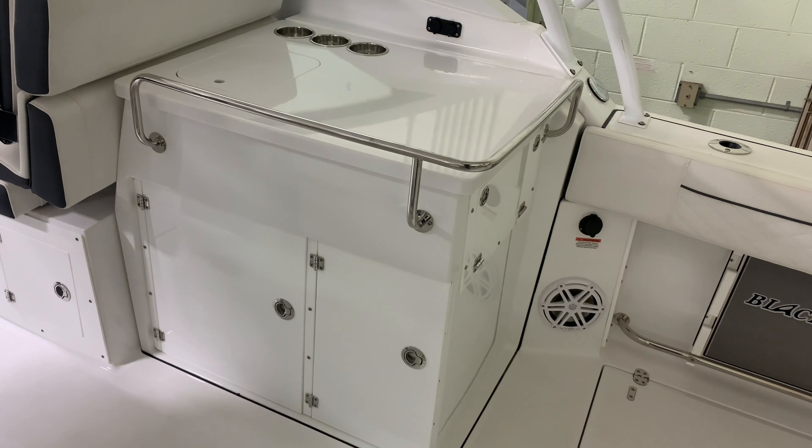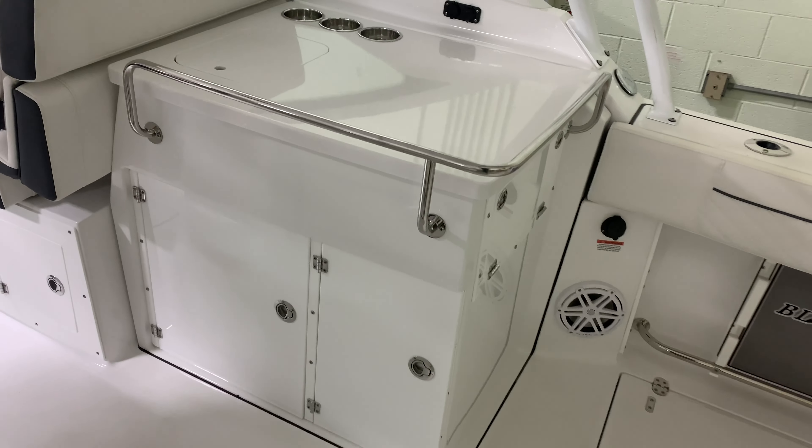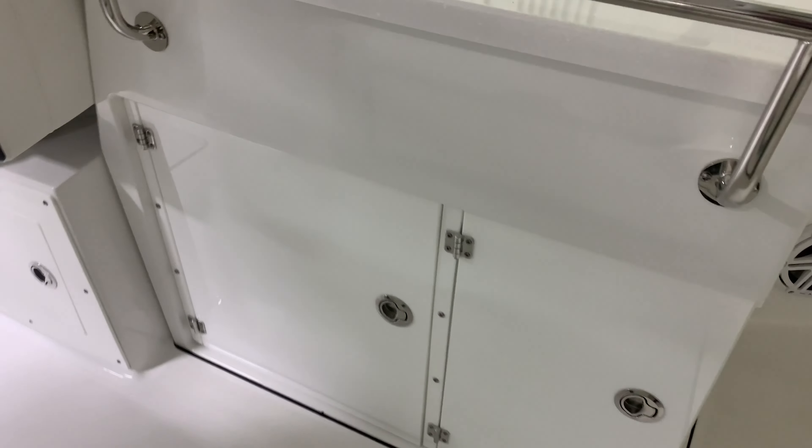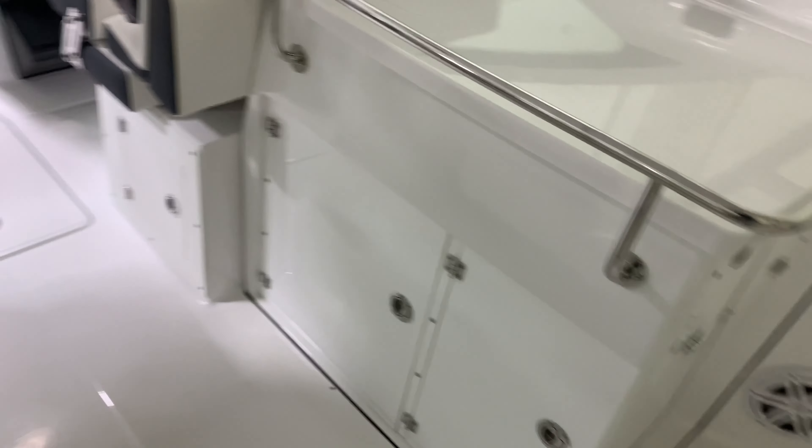We've got a nice galley unit for entertaining over here. It's got a stainless steel sink inside of there and a little pull-out cooler. That'll slide right out of there — you can take it off the boat, fill it up, bring it back on the boat.